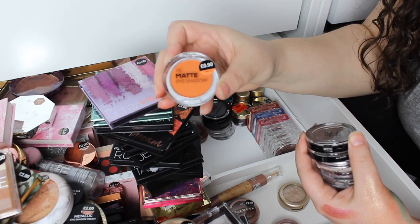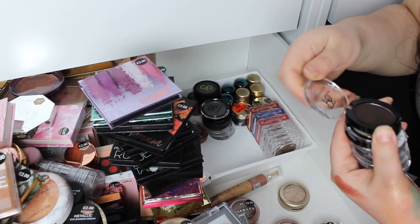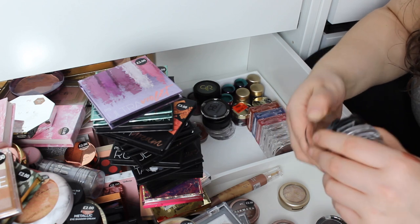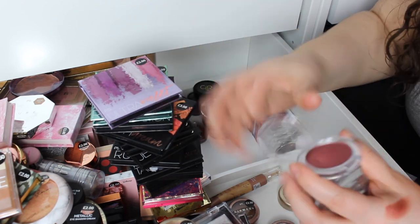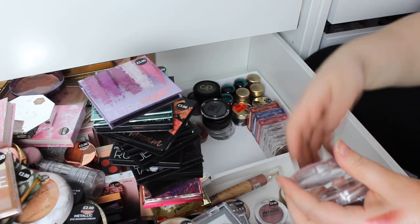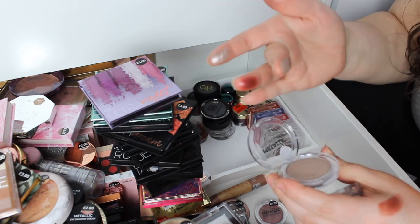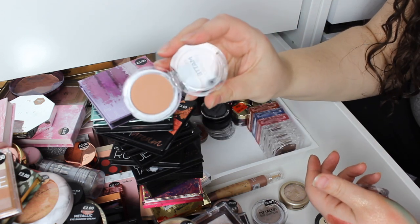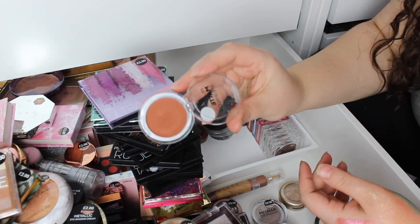We've got the shade Fired Up — these are the single shadows, I have used these in a tutorial. Then we've got Coffee Bean, it's like a dark brown, not quite black, cool toned. Then we have the shade Oyster Shell, the shade Black Cherry. They love using the same names — they do have really similar shades, so you don't have to have a full-on collection like I do, I can dupe their own stuff in this collection. This is Spotlight — a nice silvery grey type colour.